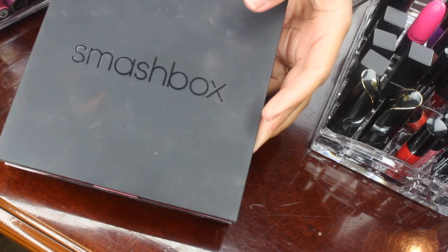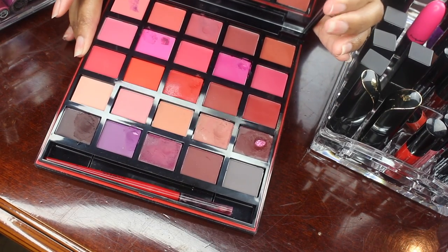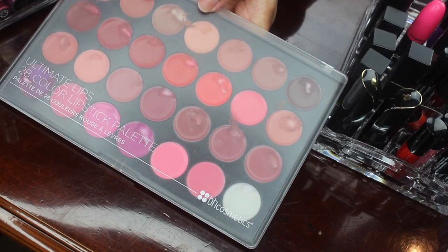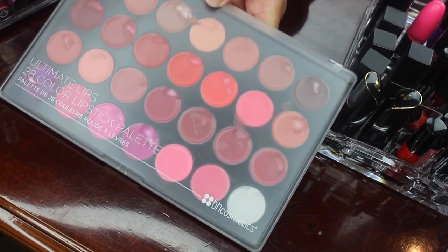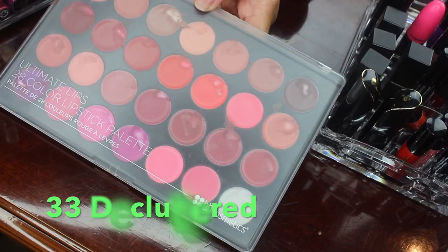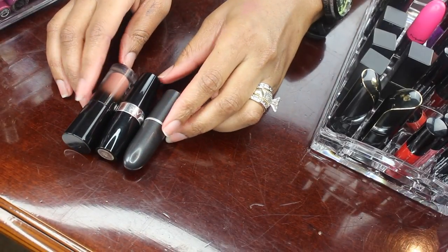Here is my Smashbox Lipstick Palette — these are the Be Legendary formulas. I will be holding on to these; I love this formula and I love this palette. Here is the BH Cosmetics Ultimate 28 Color Lipstick Palette. These are some really nice lipsticks; however I haven't reached for these in over seven months, so I'm going to pass this along to a family member or friend.